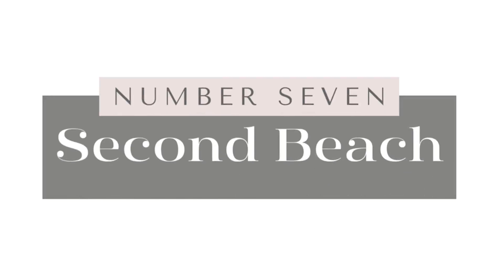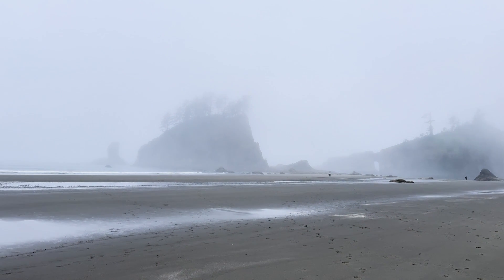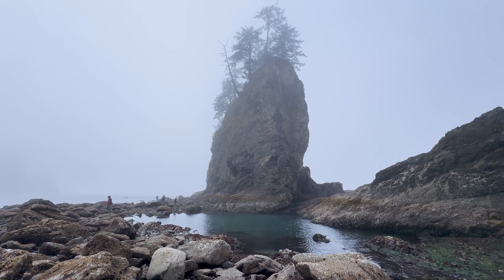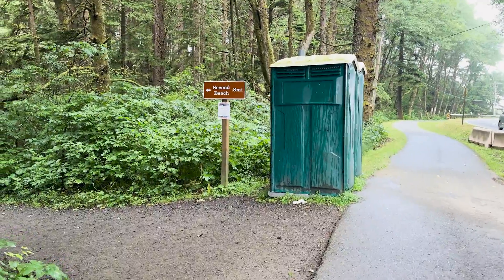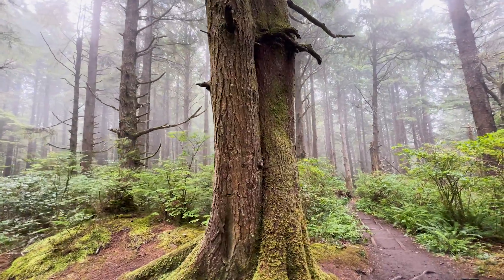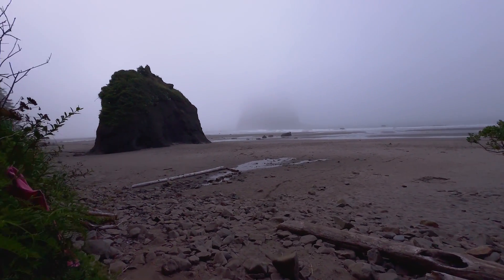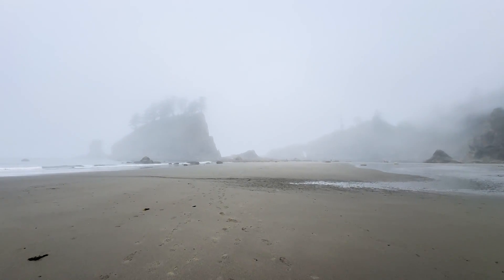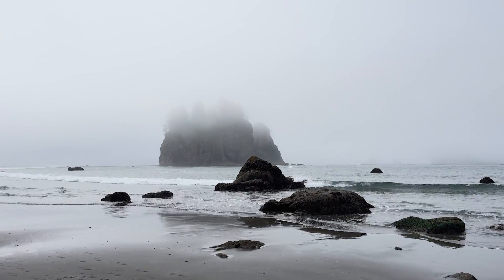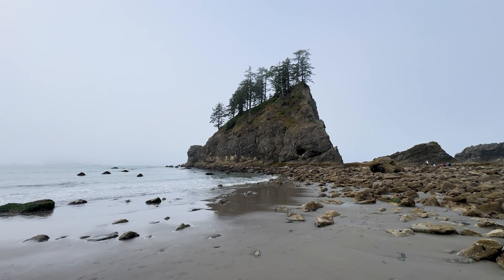Number seven on my list is Second Beach, located near the town of La Push. It's a picturesque blend of dramatic coastline dotted with sea stacks and tide pools teeming with marine life. To reach this secluded spot you'll traverse a 0.8-mile trail through a lush temperate forest — the hike is almost as enjoyable as the beach itself. As you step onto the beach, you're likely to encounter a dense blanket of fog typical for this part of the coast, making the sea stacks look like ghostly ships. If you wait, the fog will lift and you can enjoy the epic views and tide pools in a whole new light.